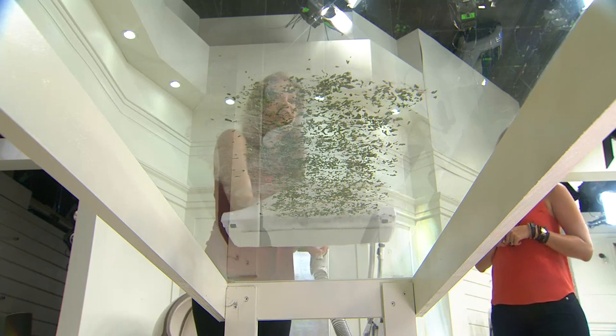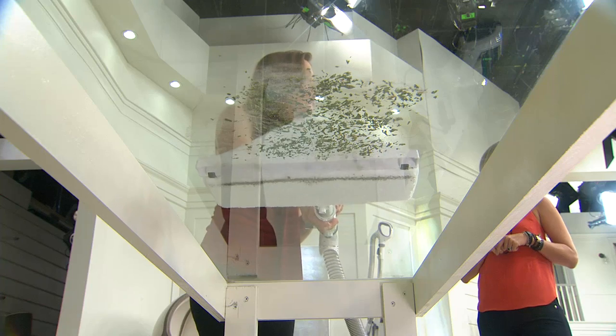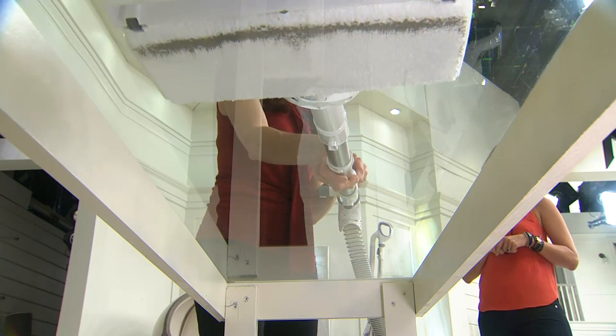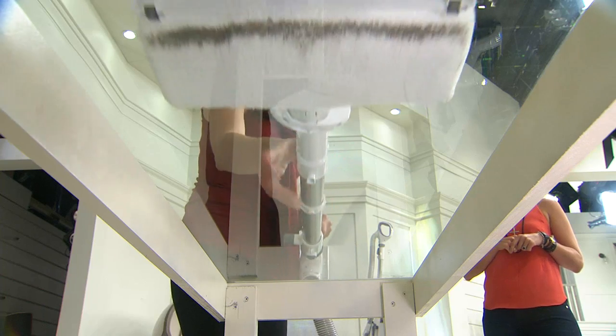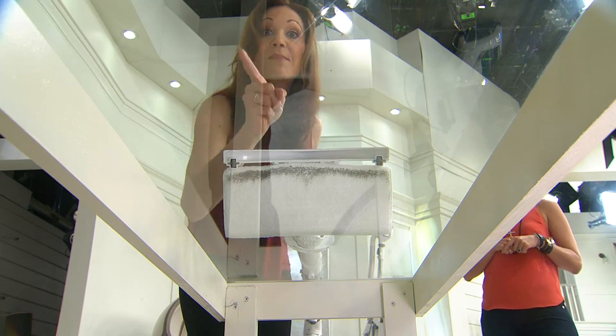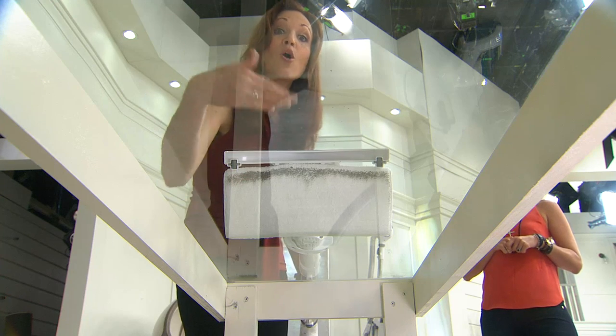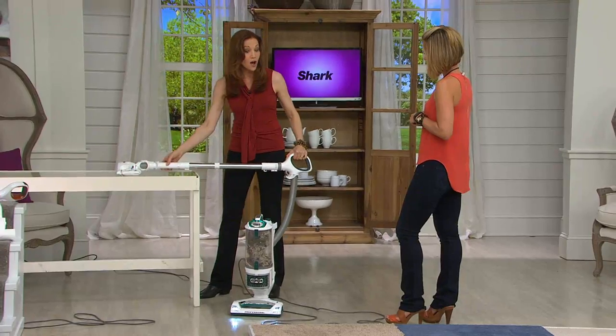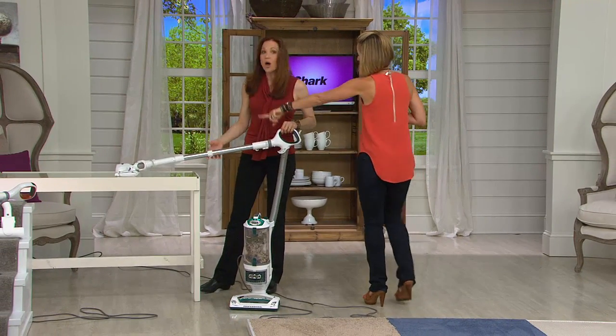If you had a glass floor or you were underneath your floor, you'd see not only the particles but look at that dust the dust away picked up. This is the dust — this is the stuff you would not be able to pick up any other way. You might have had to go back and do a dust mop. Now you don't have to, because you've got your dust away all in one — and you just throw that in the wash and it's reusable.